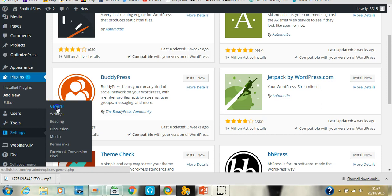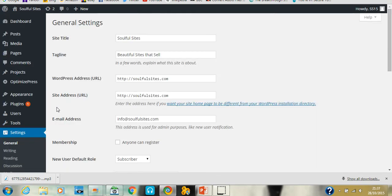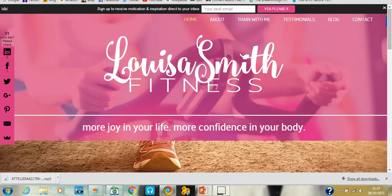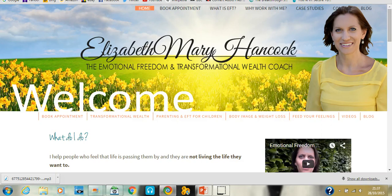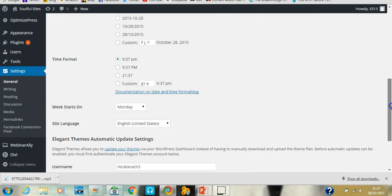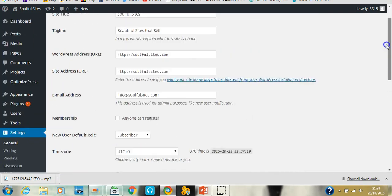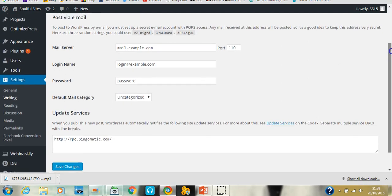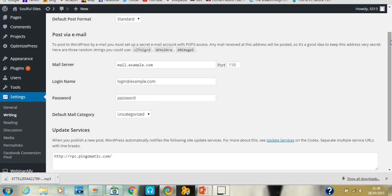Under Users, this is where you add new users. When you install WordPress you'll have set up your username and password — if you wanted additional users you'd set them up here. Tools I've honestly never used. Under Settings, your General Settings is where you put your site title and tagline, which appear in the browser tabs.